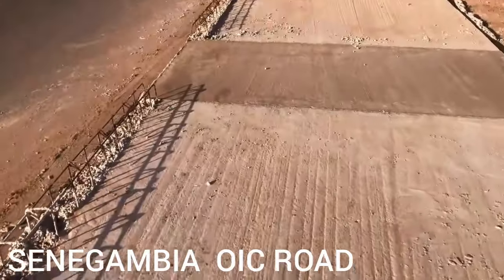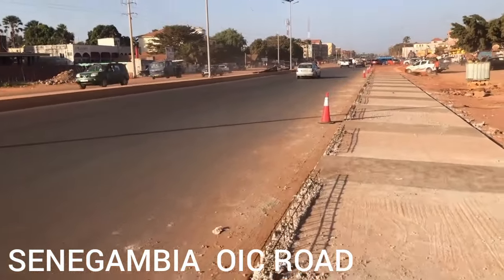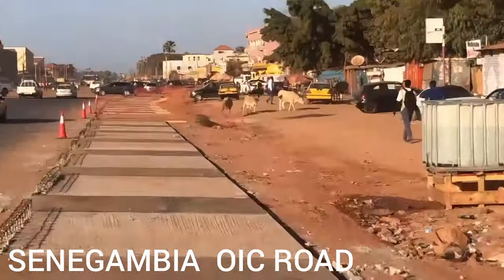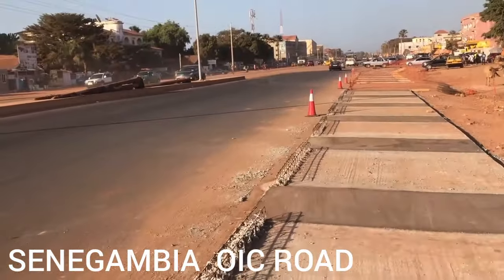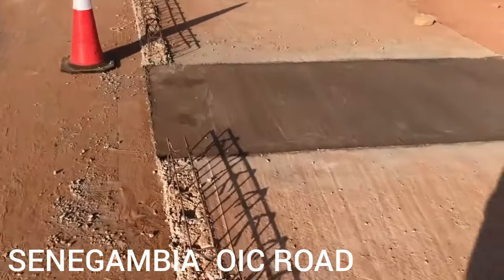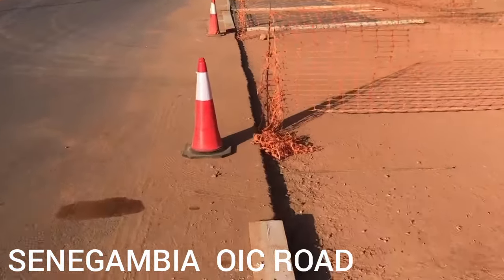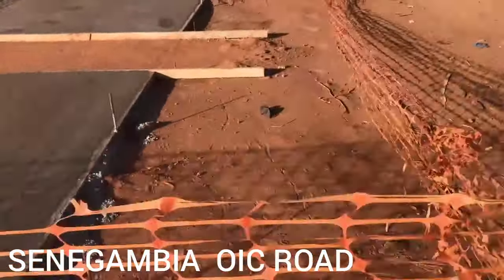Some of the concrete sections are already dry. Let me go down because this part is not yet dry — see how black it is? It's not safe and I'm not trying to ruin the nice work they've done here. Let's get down from the road and use this side.